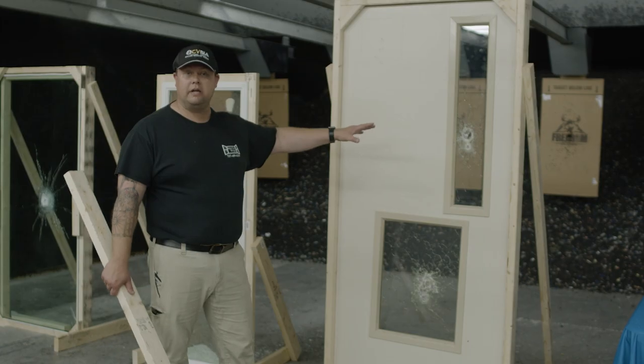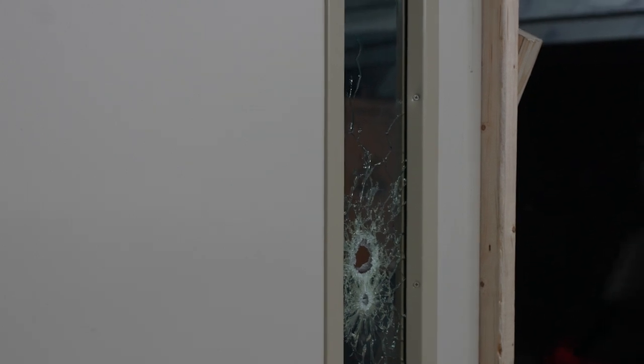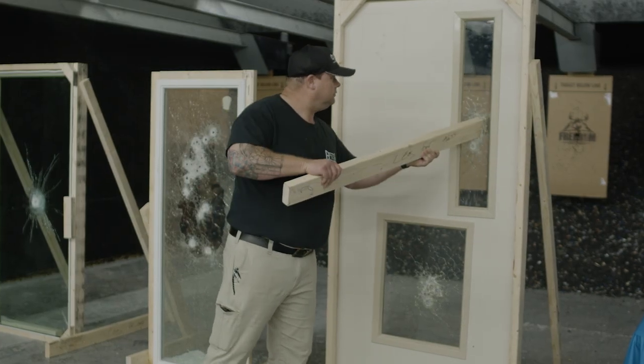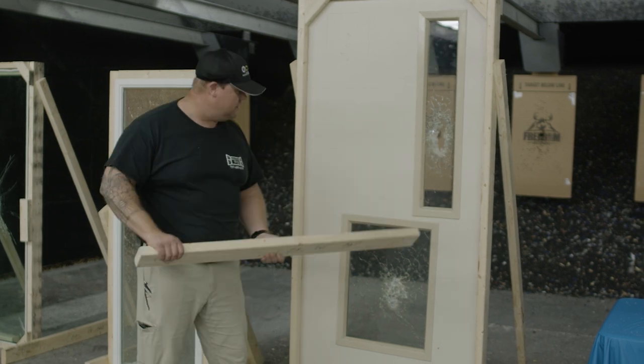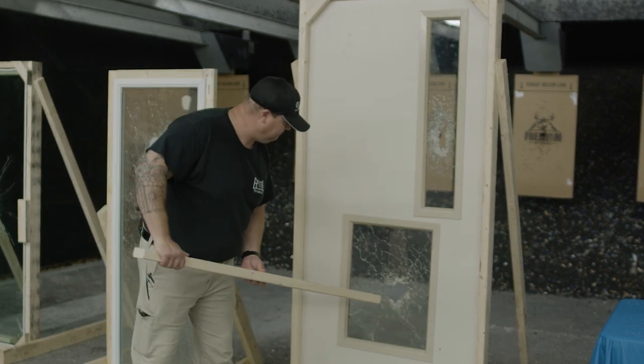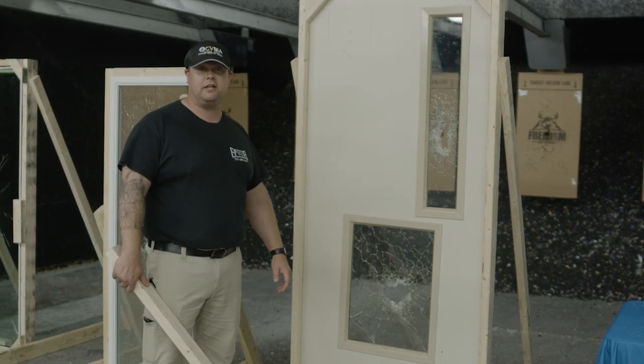Over here, we have a door that would simulate a school door — any building could also be a municipality. This is a laminate system. So again, if you have something like the butt of a weapon, this is not a complete failure as well. I have not been impressed with what I'm seeing here today so far.